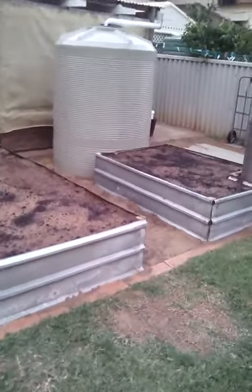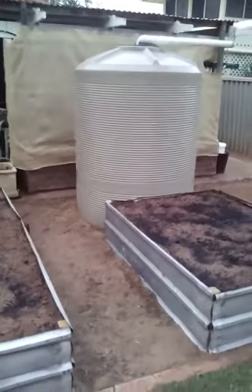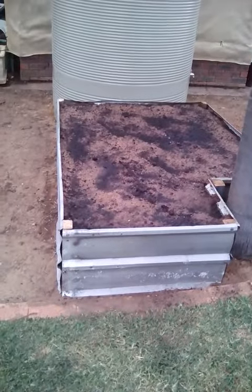G'day guys, bit of a garden update. We've got the rainwater tank in now and we've also got two garden beds in where we will be putting the herb gardens.